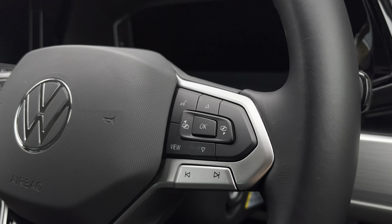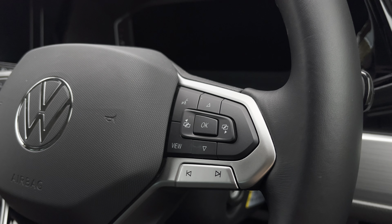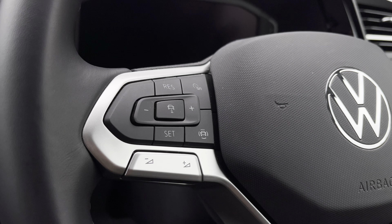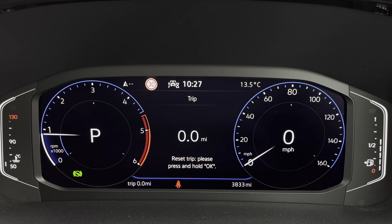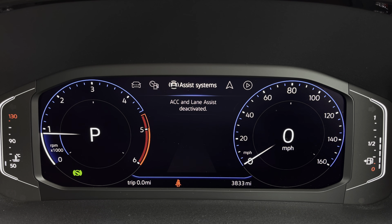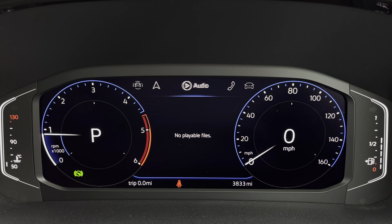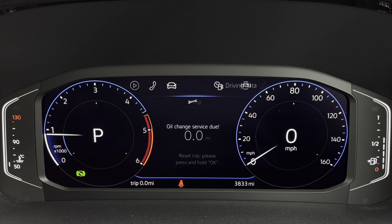The right side of your multifunction steering wheel will enable you to use voice activation, answering calls and access to vehicle safety features. On the left you have your audio adjustments as well as your cruise control settings. Your mileage can be displayed on the screen here, as well as your assist systems, navigation, audio, telephone, vehicle status and your driving data.